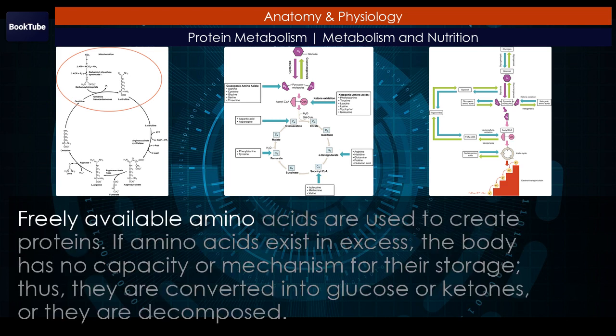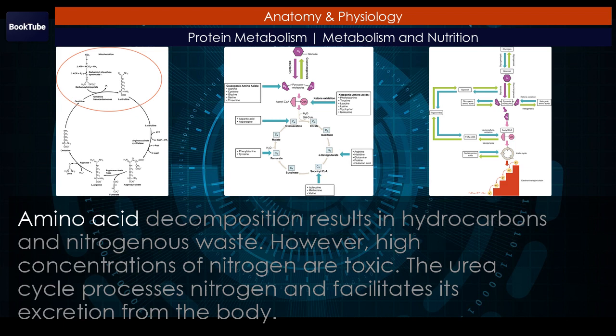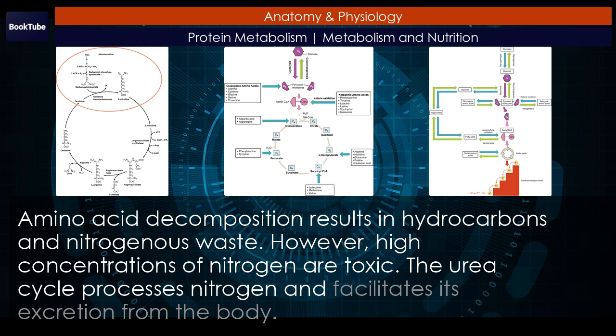Freely available amino acids are used to create proteins. If amino acids exist in excess, the body has no capacity or mechanism for their storage. Thus, they are converted into glucose or ketones, or they are decomposed. Amino acid decomposition results in hydrocarbons and nitrogenous waste. However, high concentrations of nitrogen are toxic. The urea cycle processes nitrogen and facilitates its excretion from the body.